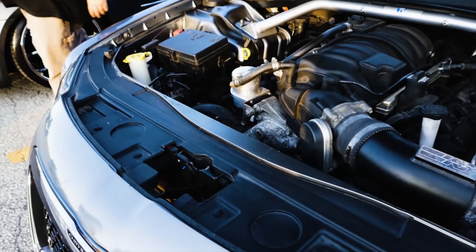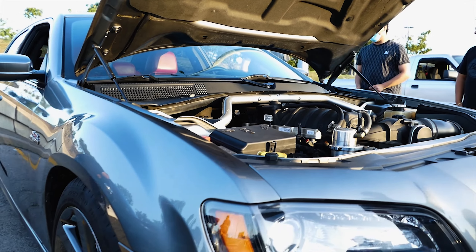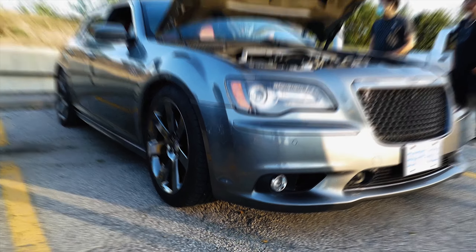I've tracked it before I did the heads, cam, and stall converter. It did like 12.4 and 114. It should do like 11.9 around 118 now, or 12.0 at like 118. 490 wheel, 447 torque.